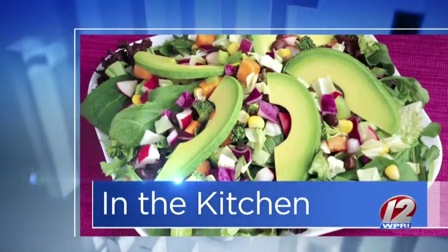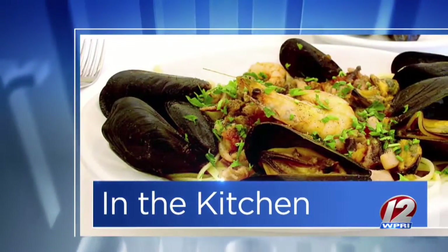You know it's going to be good when Nick Raybar is here in the kitchen. Avenue N is the place — summer bouillabaisse with tomatoes and late harvest ramps are on the menu.